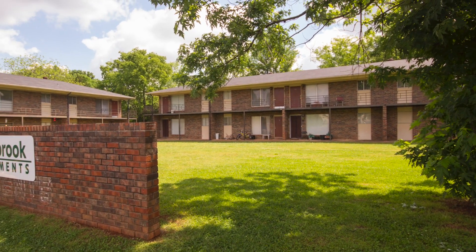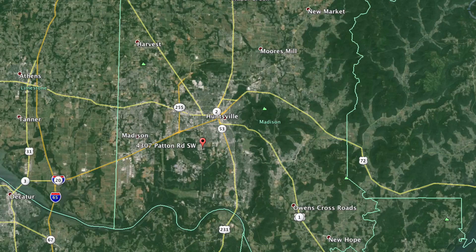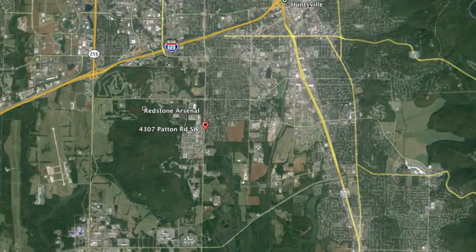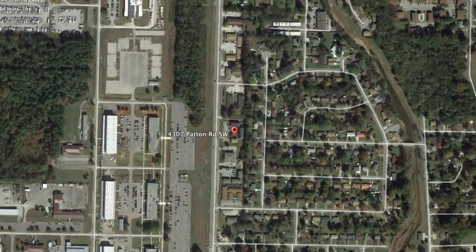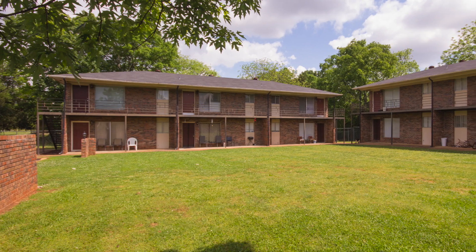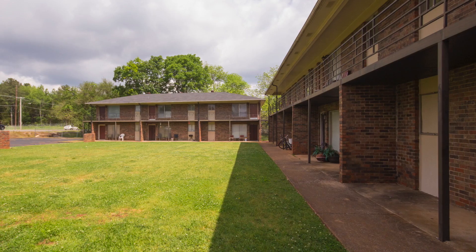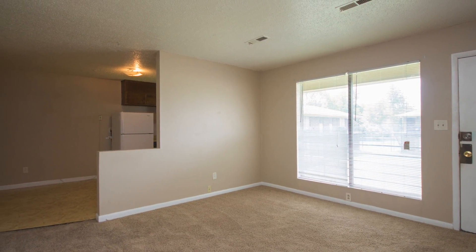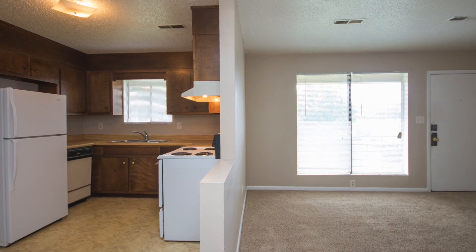Discover the great neighbors waiting at Cedar Brook Apartments, located near two major gates of Redstone Arsenal, close to groceries, shopping and restaurants in Huntsville, Alabama. This all-brick apartment community is clean and safe, and offers nifty one-bedroom, one-bath floor plans with a large living room that is open to the dining room that adjoins the kitchen.